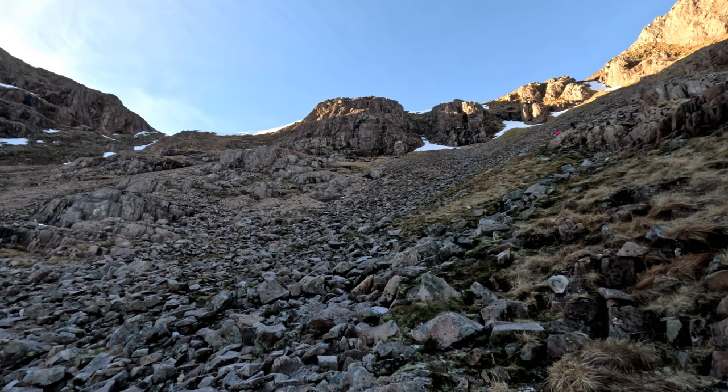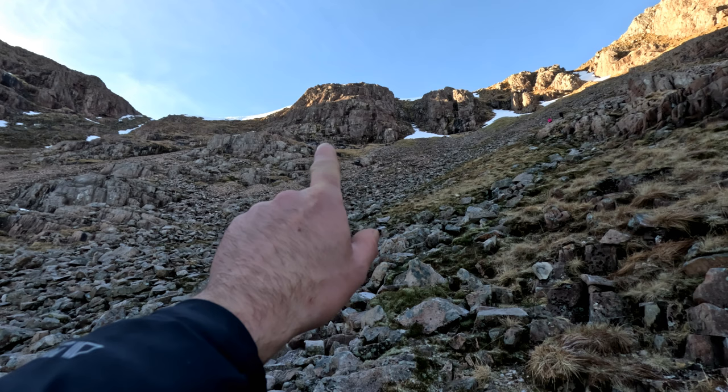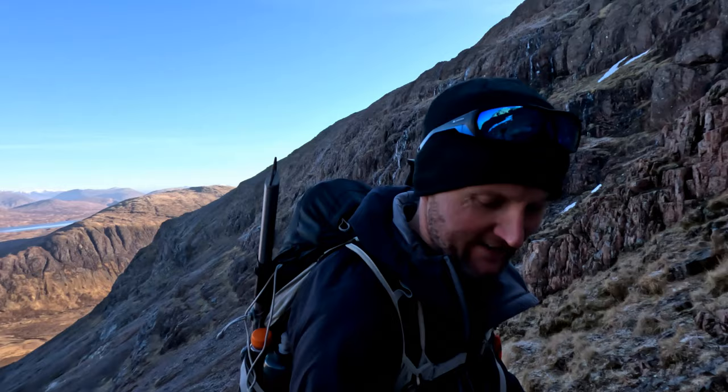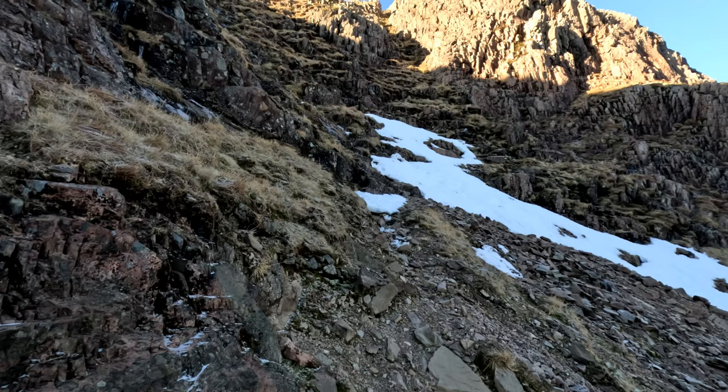I've not been here since 2014, and 2009 before that. I'm thinking this path goes round here underneath this wall of crag and then we should be able to miss that snow patch and top out on the ridge about here. Right folks, remember that cornice I mentioned I could see from down the road? I'm literally right below it now. I think we're going to miss it.